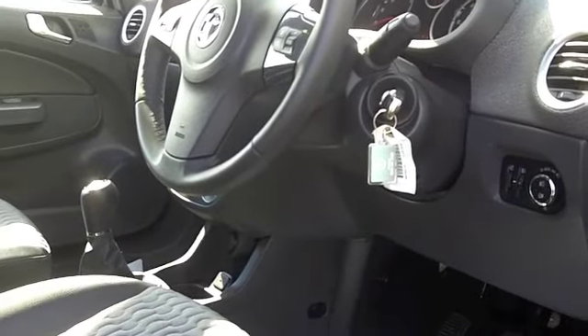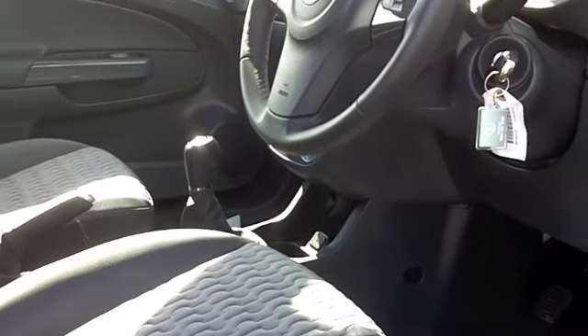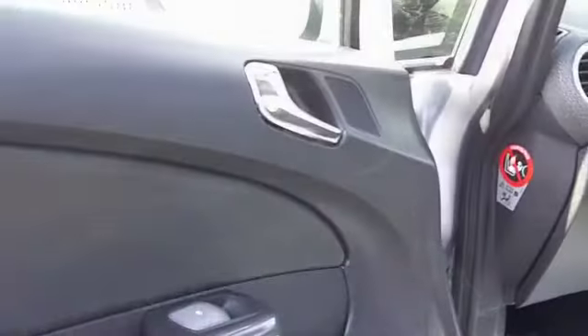You've got cruise control for when you want to take it nice and easy, and your CD player also has MP3 connectivity.